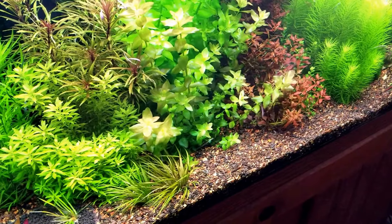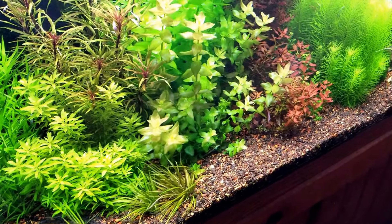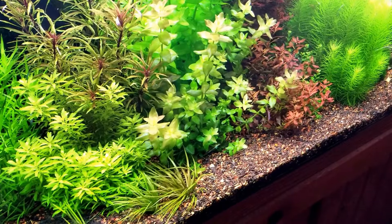That also brings me to another point — I did my water change a little early. Normally I've been doing it on Saturdays, but on Friday I was feeling a little better.